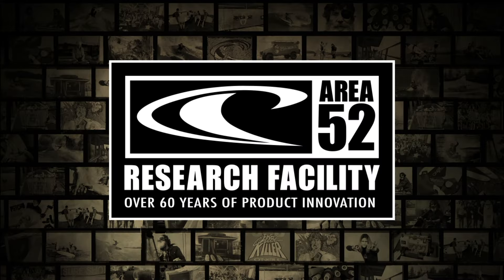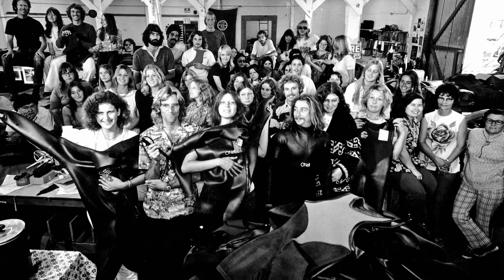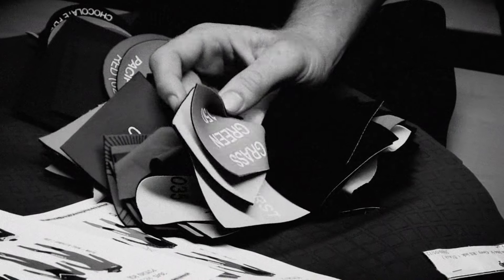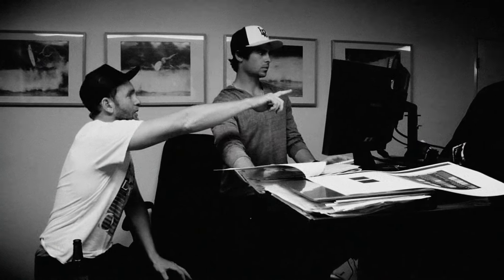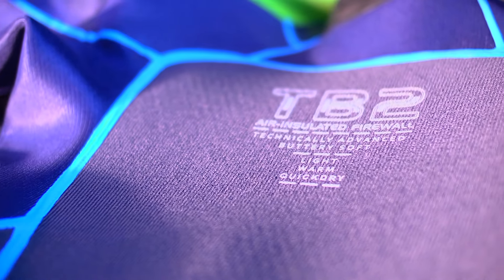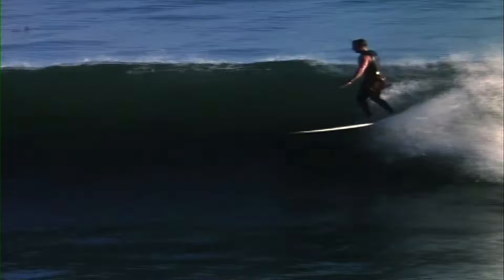Area 52 — the embodiment of the design process in perpetual motion. O'Neill's exclusive North American R&D facility, staffed by full-time engineering and design teams dedicated to quality assurance and unmatched attention to detail, hand-building and refining multiple rounds of prototypes using the same process that Jack O'Neill himself pioneered over 60 years ago.